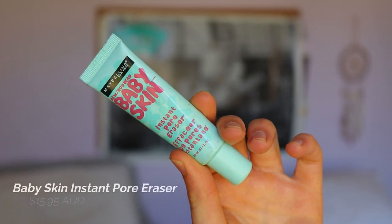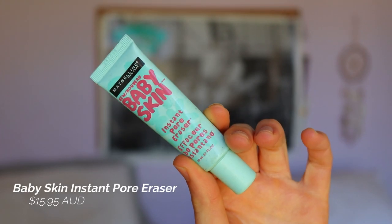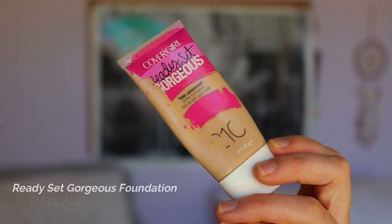I'm going to go in with the Maybelline Baby Skin Instant Pore Eraser and just press this into my pore areas — around the cheek, nose, and centre T-zone. Because I've popped a pimple there, it'll help fill that pore in. It really works a treat — my pores are just gone.